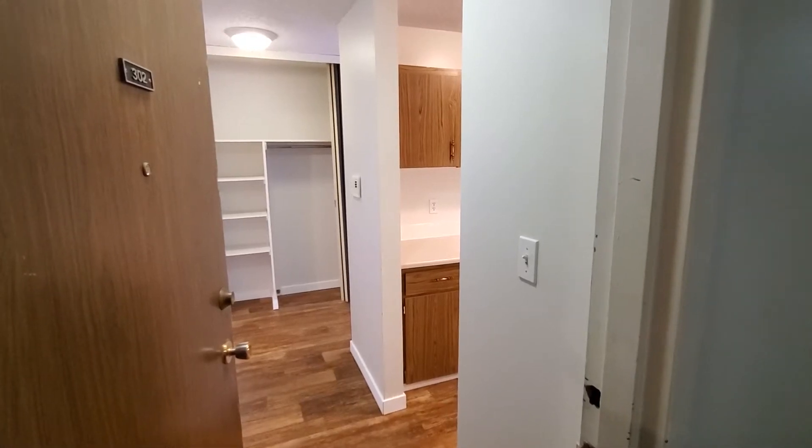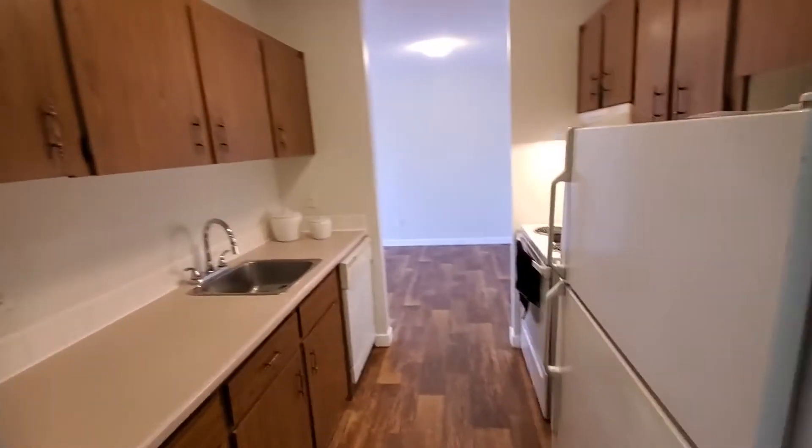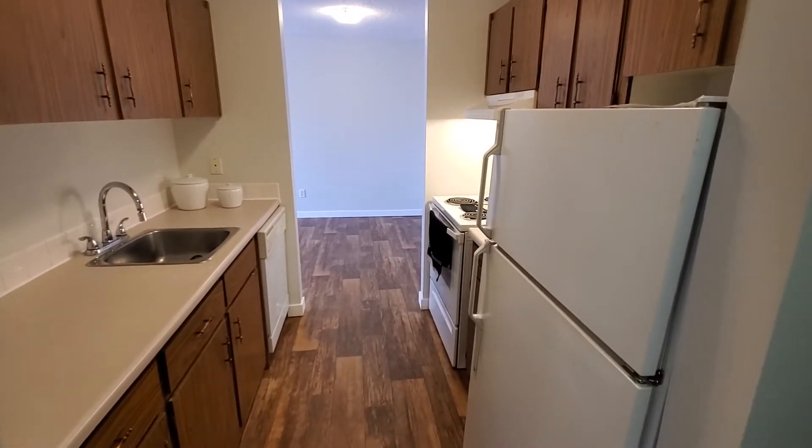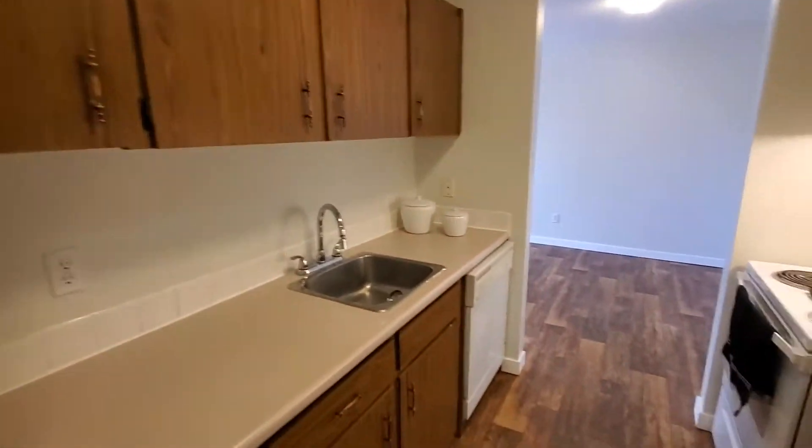Hi! Thanks for coming on this tour of our two-bedroom apartment at Gateway Gardens with me today. When you enter the suite you'll notice right away your kitchen with full-size appliances. There's tons of cupboard space which makes cooking and prep super easy.